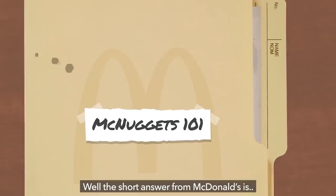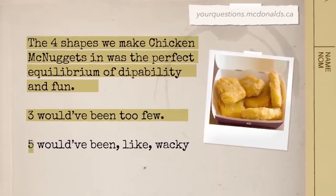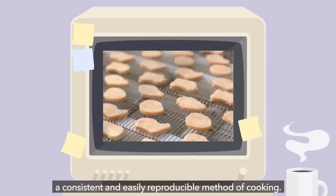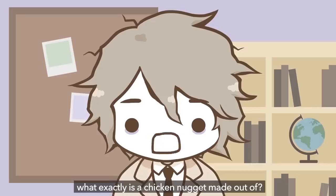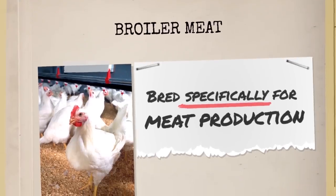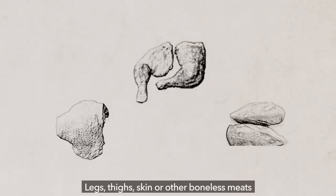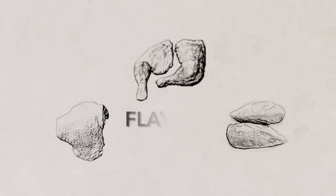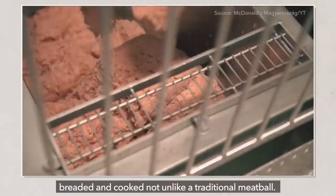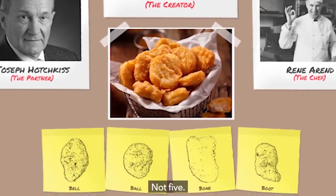Why these four shapes? Well, the short answer from McDonald's is the four shapes were the perfect equilibrium of dip-ability and fun. Three would have been too few, and five would have been wacky. But keeping the roster to just four shapes also maintains a consistent and easily reproducible method of cooking. So on the topic of cooking, what exactly is a chicken nugget made out of? Generally speaking, it's broiler meat, which can be defined as livestock bred specifically for meat production. Most of what you're getting in a chicken nugget is a split breast of white meat poultry. Legs, thighs, skin, or other boneless meats are also introduced to enrich flavor and add some texture. After a process of grinding, the meat is formed, breaded, and cooked, not unlike a traditional meatball. After that, we're left with the classic image so many are familiar with — the McNugget, in one of its many four shapes. Not five. That'd be crazy.